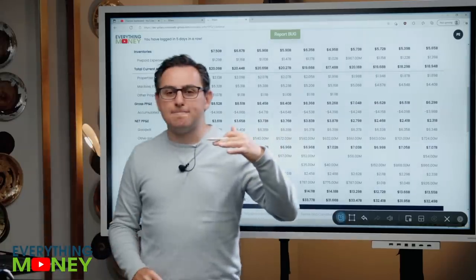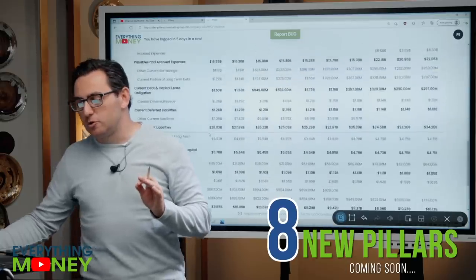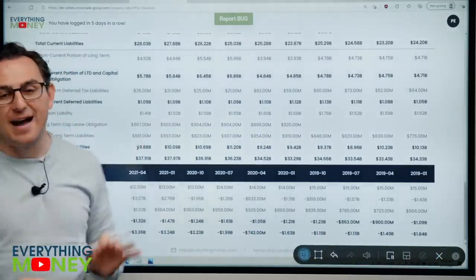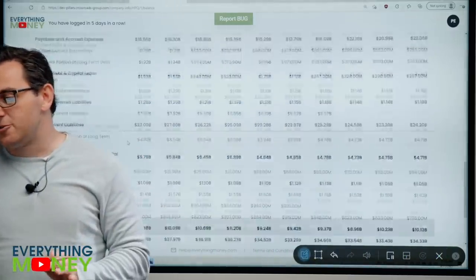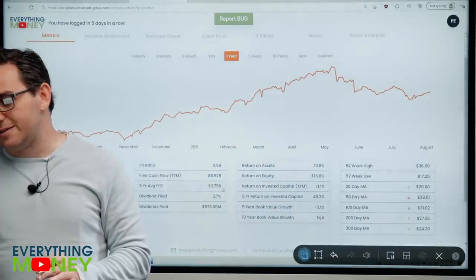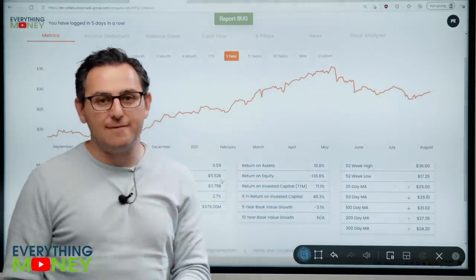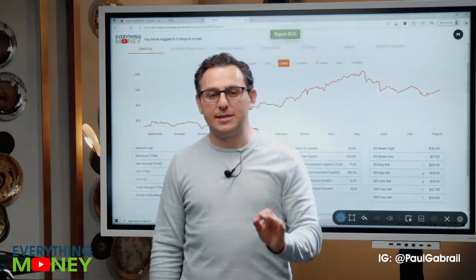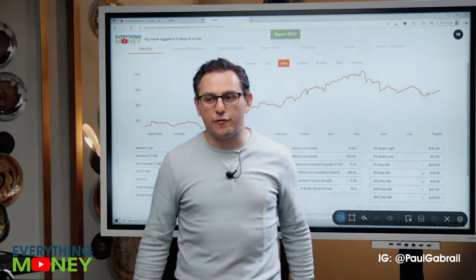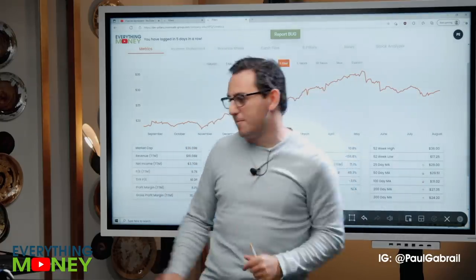The next pillar is actually changing. We're looking at long-term liabilities — 9.8 billion — and dividing it by the five-year average free cash flow of 3.75 billion. That gives us about 2.6. We want it to be under five — meaning it would take 2.6 years if they took all their free cash flow to pay off their debt. HP can do it under two and a half years. Check mark.